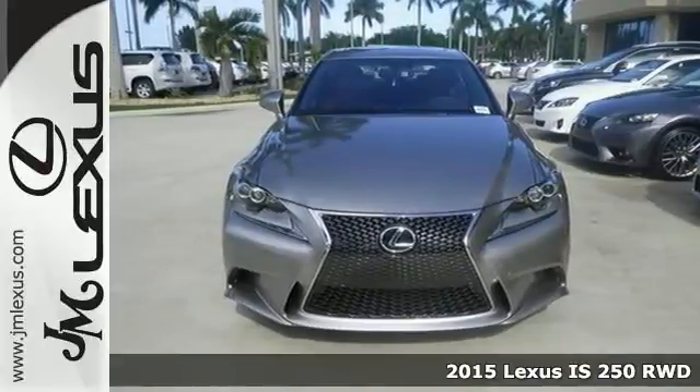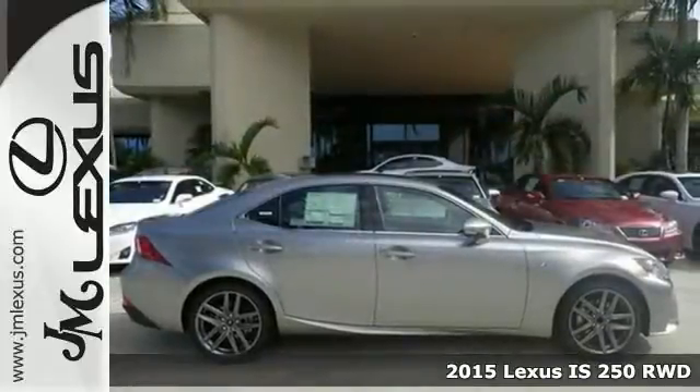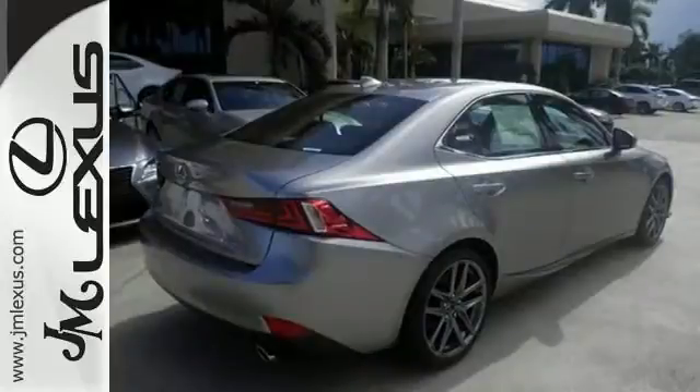Here's a 2015 Lexus IS250. This vehicle has a lot to offer, including the F-Sport package, the preferred accessory package, and the xenon headlights.